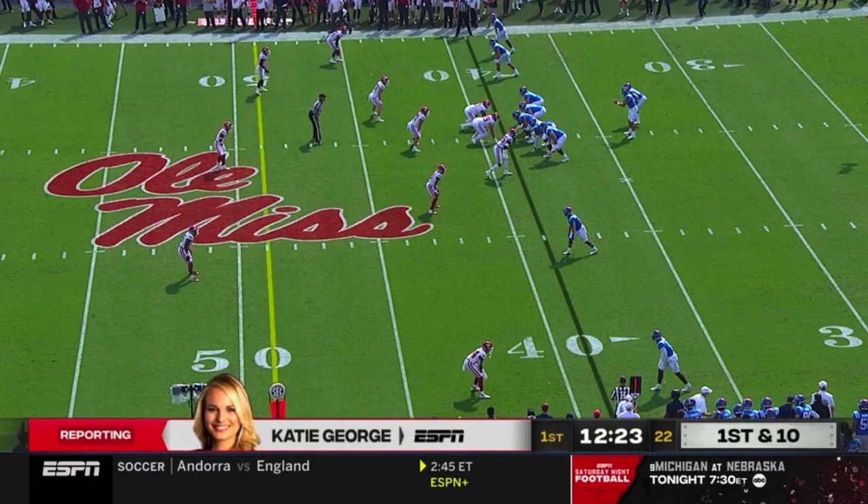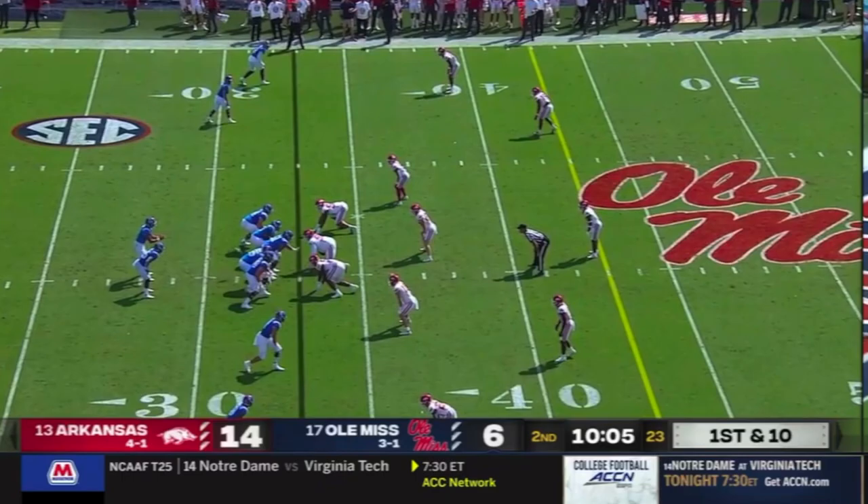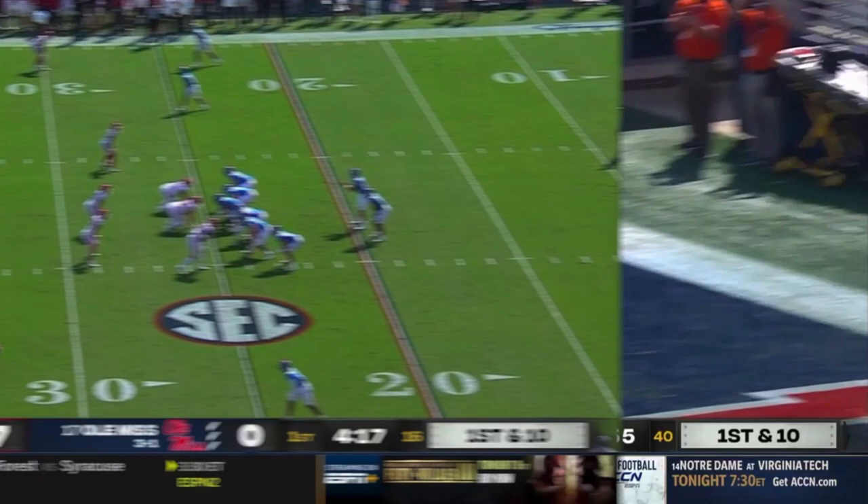In principle, Arkansas's defense for this game was designed to stop this kind of spread attack. They chose to spend most of the game in dime personnel, playing with hyper-light boxes in the mold of a guy like John Haycock at Iowa State. In this game, though, the Razorbacks' dime look had no answer for the Rebels' spread rushing attack, with Ole Miss running the ball a stunning 49 times for 324 yards. There are clearly some structural weaknesses in this developing defense, and in this game, we'll see how the Rebel offense picked apart those weaknesses for 60 minutes on their way to a barn-burning 52-51 victory.